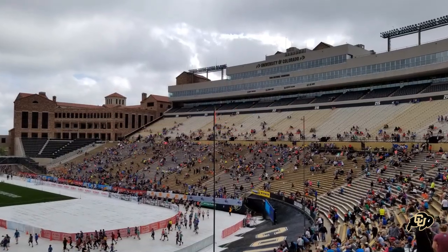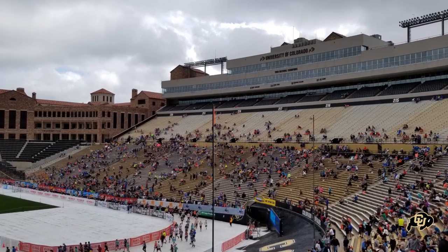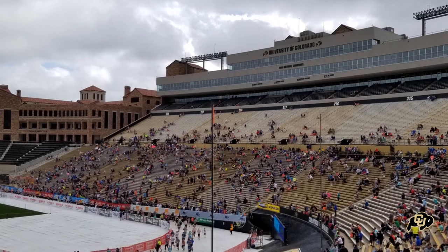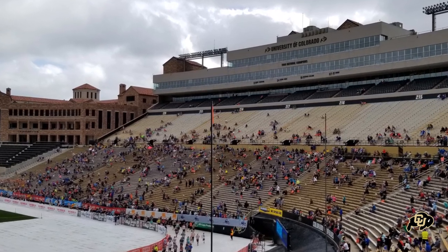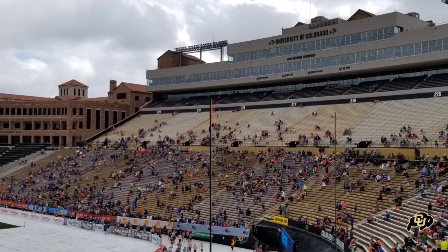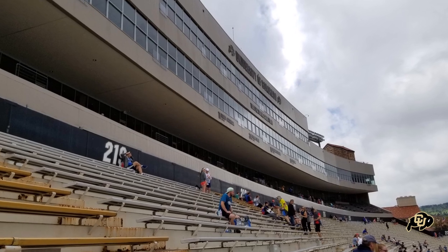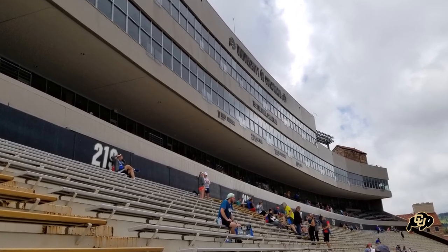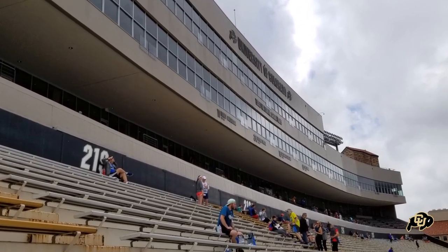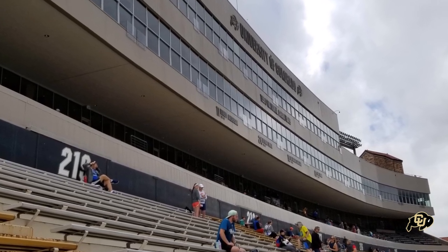If we look at the east side of the stadium, you can see that it has three different sections of seating. Back in 2003, they also added suites and club seating up on top — I think it really adds to the stadium. You can see where it says the University of Colorado as well. The third level of seating, which is in black, is really tied to the suites and the club level.